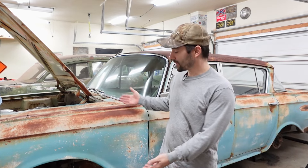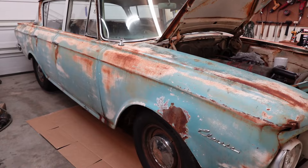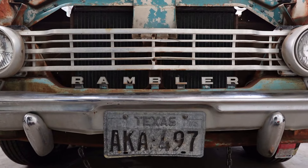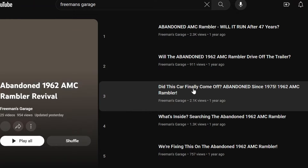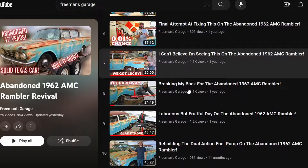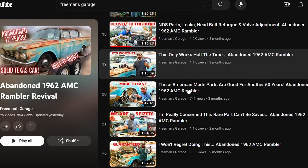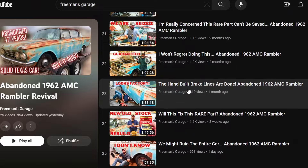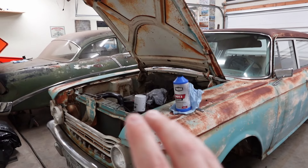Have you met the abandoned 1962 AMC Rambler Classic Deluxe? A lot of people have, and they've been following this project car over on the regular Freeman's Garage channel. But there's a lot of people that still don't know it exists, and I am in love with it. So that's why I'm here on the Freeman's Garage Extra channel, just trying to show it off a little bit, drum up some interest here. I'm Freeman, by the way, in case we're meeting for the first time.